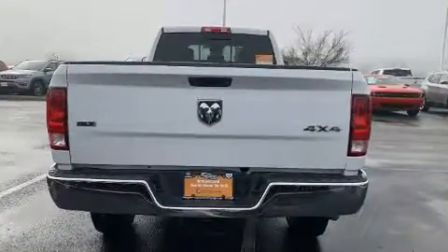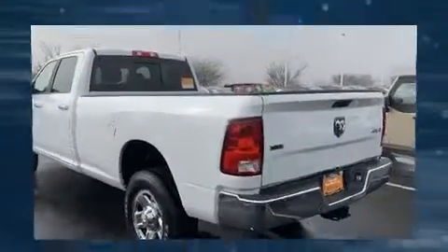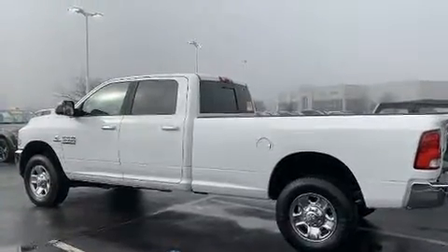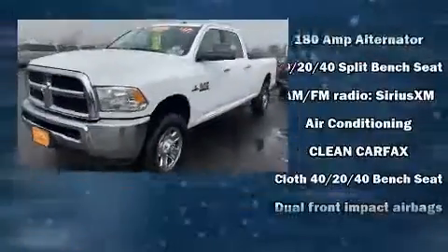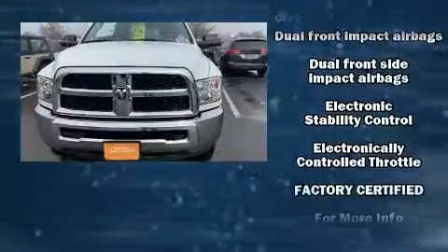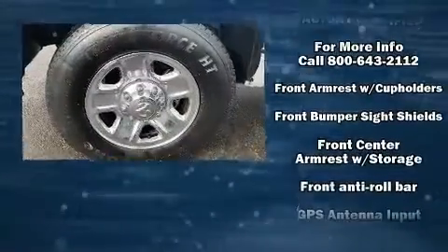A turbocharger is also included as an economical means of increasing performance. Top features include cruise control, one-touch window functionality, variably intermittent wipers, a rear-step bumper, turn signal indicator mirrors, remote keyless entry, a trailer hitch, and much more.